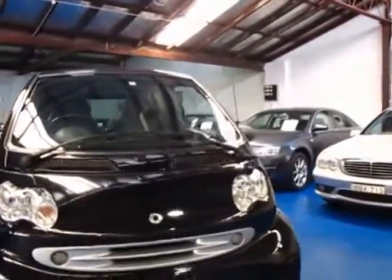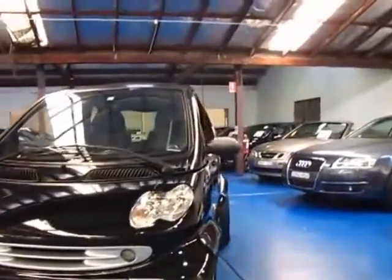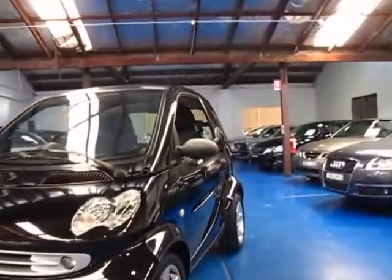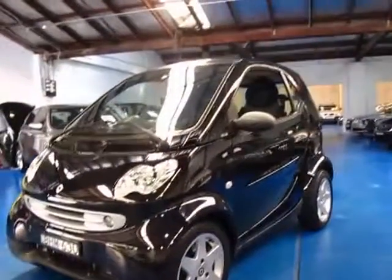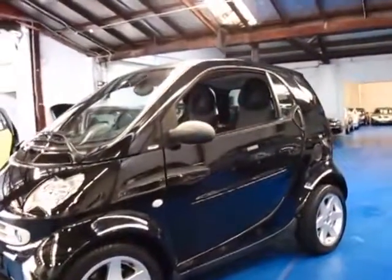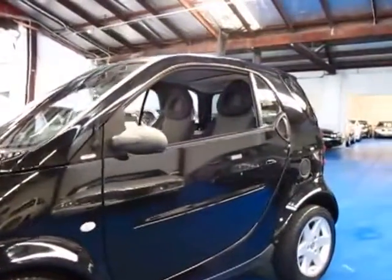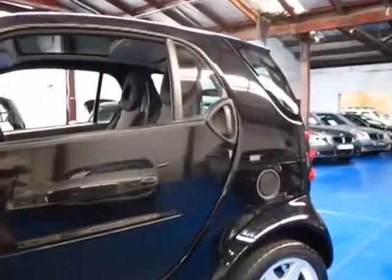As long as you keep servicing every year, every 10,000 kilometres, these are great cars indeed. If you want to have a look at a Smart car, give us a call. Come in and take it for a drive — you're certainly not going to be disappointed, it does drive very, very well indeed. We're the Old Timer Centre, located in Marrickville, and I certainly do look forward to hearing from you.